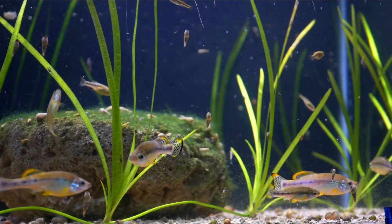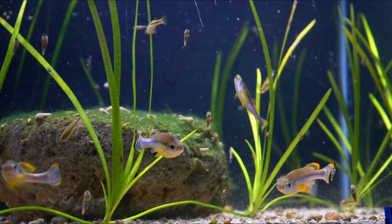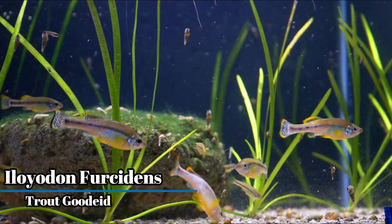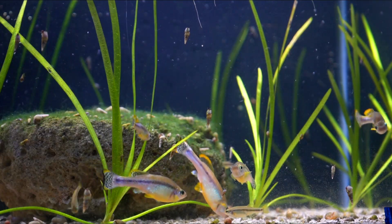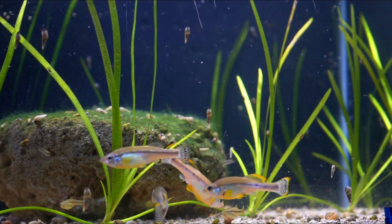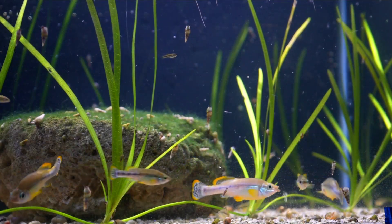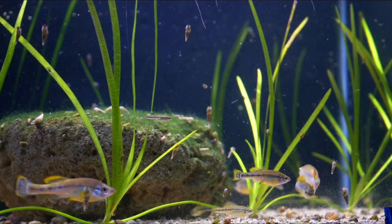Now let's talk about one of my favorite goodeid species, the Iloyodon furcidens, or trout goodeid. Although I can't support this with data, I'm fairly confident to say this is probably the most widely distributed and most popular goodeid in the hobby. I've seen this fish in numerous places, including being available online.